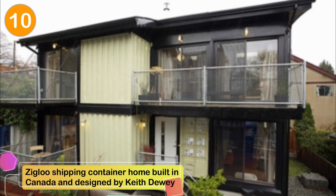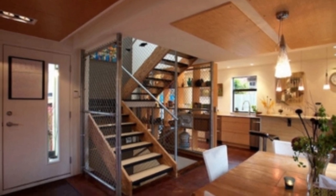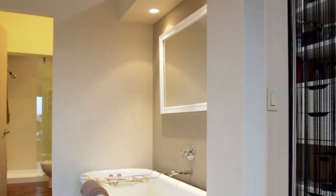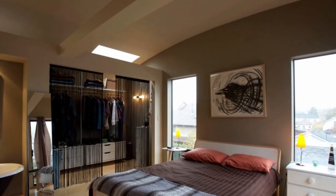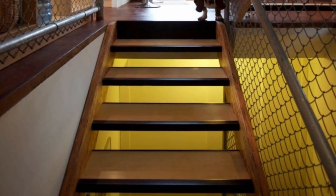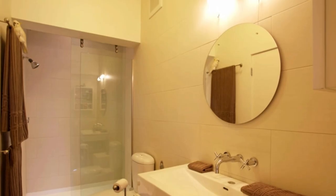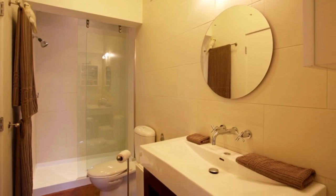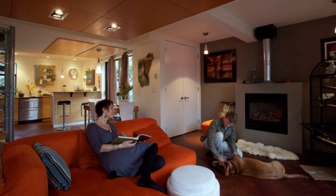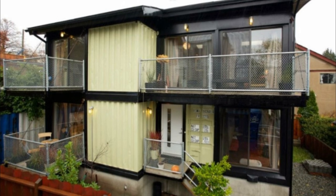Number 10: Zigloo Shipping Container Home built in Canada and designed by Keith Dewey. The industrial design in this shipping container house looks incredible, and it was constructed from eight recycled shipping containers. The 1,920 square foot home features three bedrooms, two bathrooms, and is the first shipping container home built in Canada. Located at the crossroads of the Fernwood neighborhood in Victoria, British Columbia, it's only a 20-minute walk to the city's famous inner harbor. The lower level includes an open floor plan kitchen and dining area, and the upper level contains the master suite, another bathroom, and a bedroom. The basement contains a large open rec room, a bathroom, and a laundry room. Like most shipping container homes, the house is energy efficient and features hot water on demand and a floor heating system.